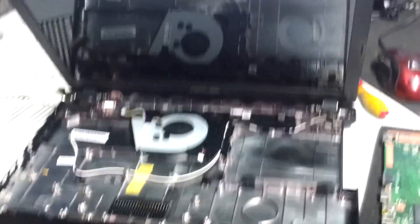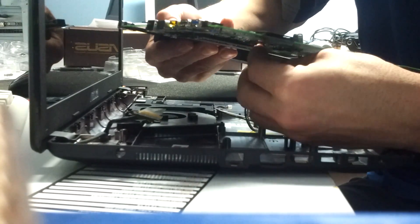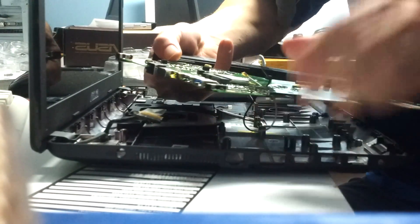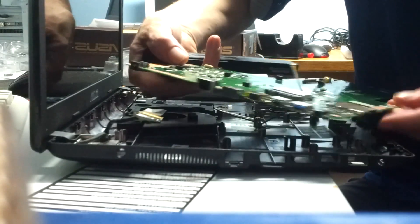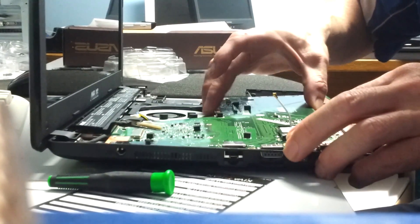Tablets are getting better and better, faster and faster — but why are laptops getting so slow? This is why. Just have a look inside this one; there's practically nothing inside it. You have to remove the motherboard of the laptop just to get to the RAM. There's just nothing inside of it, and this would explain why laptops are just so slow these days.